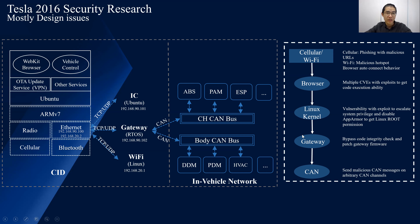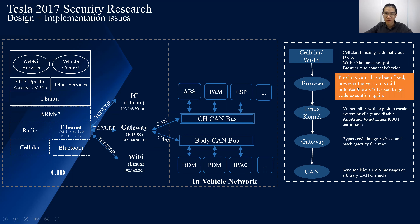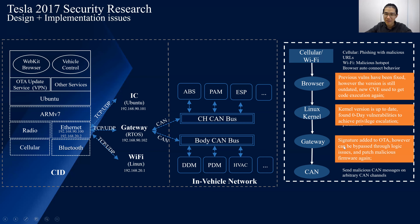Then in 2017, one year later, we attempted the exploit again. For the browser, the previously reported vulnerabilities had been fixed. However, the WebKit browser still had issues, so we leveraged some new CVEs to get code execution again. On the kernel side, in 2017 the kernel version was already up to date, but through deep analysis we found a zero-day vulnerability to achieve privilege escalation and gain root shell again. For the gateway, Tesla had already implemented the signature mechanism, but we found the implementation had logic flaws, meaning the signature verification could be bypassed. So we bypassed it and flashed our firmware again, making the whole attack chain available again.